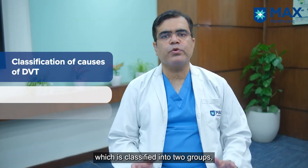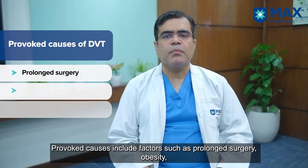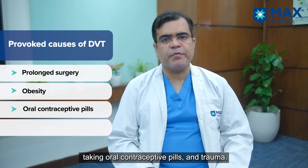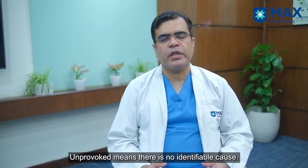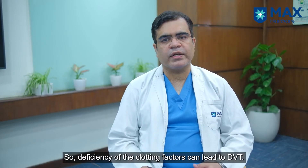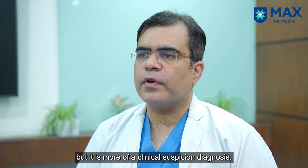There are many causes for DVT, classified into two groups: provoked and unprovoked. Provoked causes include prolonged surgery, obesity, taking oral contraceptive pills, and trauma. Unprovoked means there is no identifiable cause — for example, deficiency of clotting factors can lead to DVT.